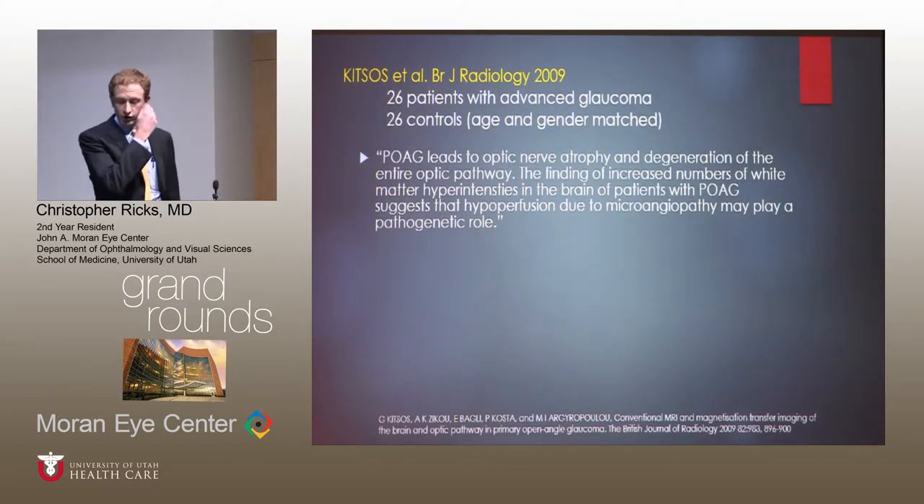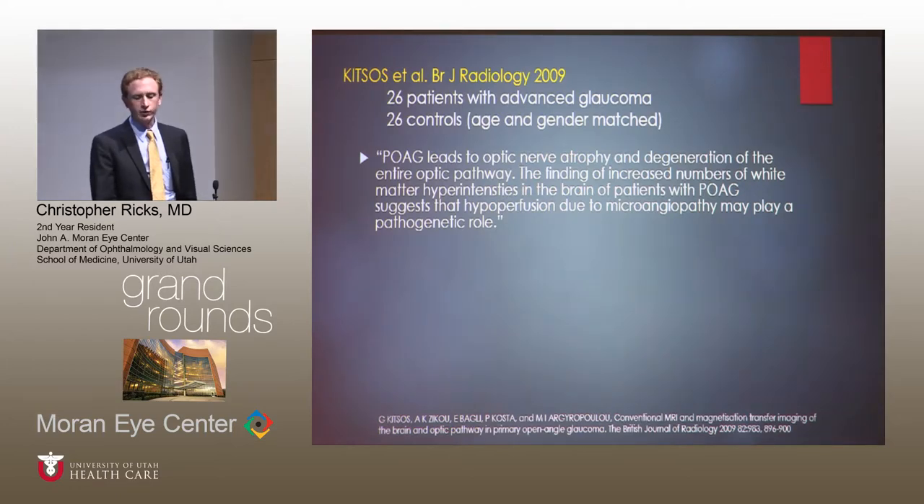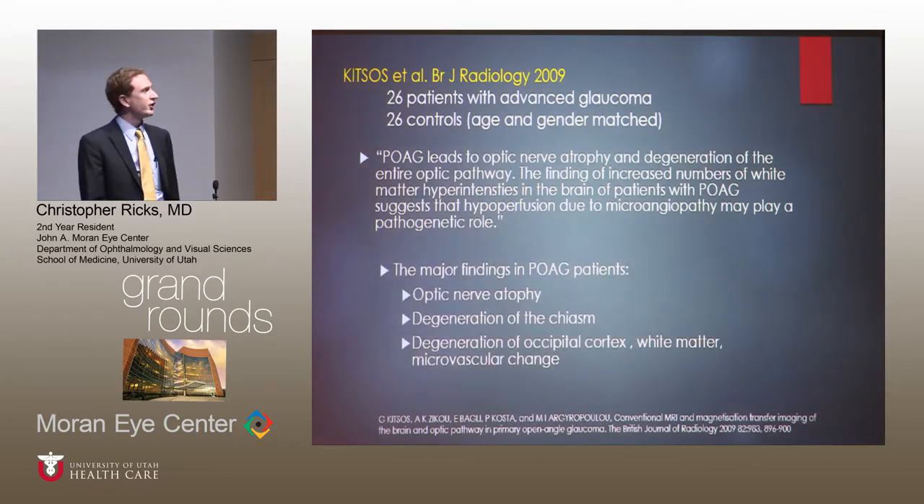In the British Journal of Radiology, a study by Kitsos et al. of 26 patients with advanced glaucoma and 26 controls concluded that POAG leads to optic nerve atrophy and degeneration of the entire optic pathway. The finding of increased numbers of white matter hyperintensities in the brain of patients with POAG suggests that hypoperfusion due to microangiopathy may play a role — basically suggesting that maybe there are other factors besides just the eye findings contributing to atrophy of the entire pathway. They found optic nerve atrophy, degeneration of the chiasm, degeneration of the occipital cortex, white matter changes, and microvascular changes.